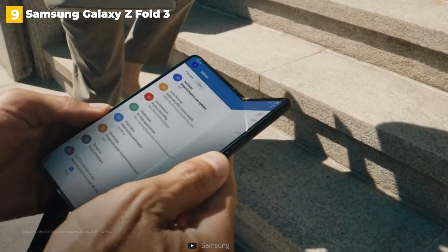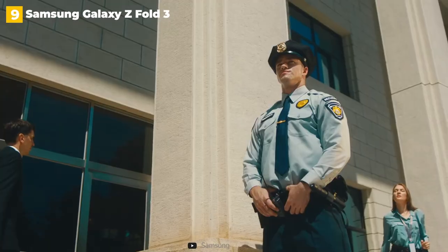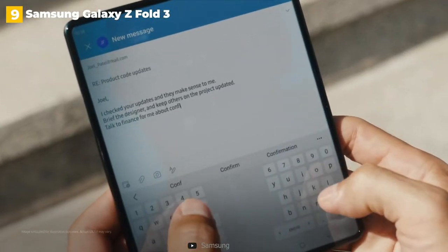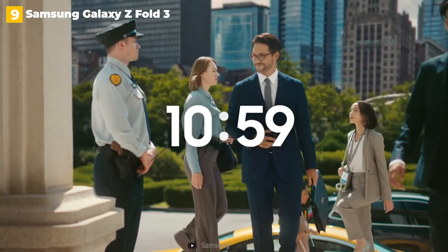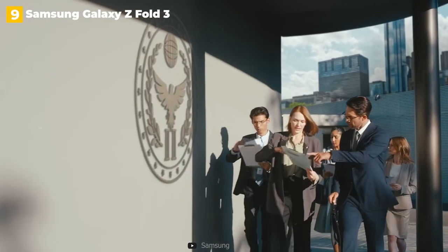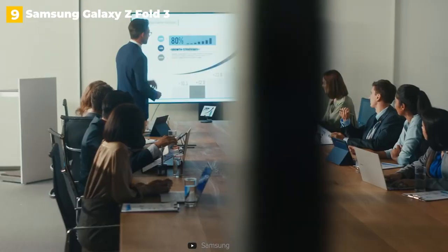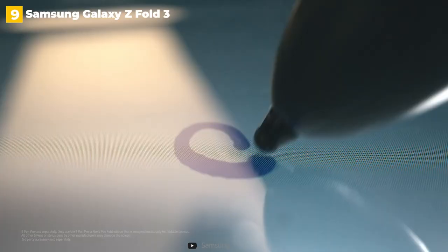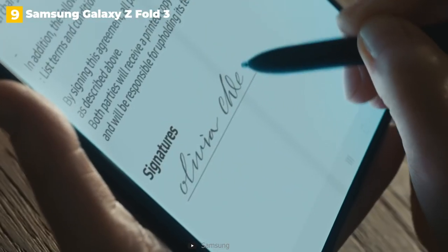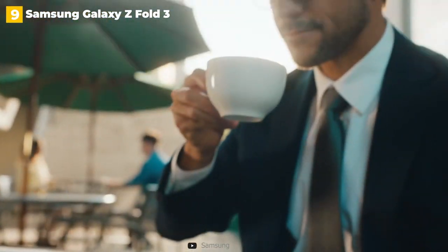The device is best thought of as a phone and tablet in one. When the Z Fold 3 is closed, you're treated to a 6.2-inch 120Hz AMOLED display for email, Twitter, YouTube videos — you name it. However, if you want a larger canvas, simply open the Z Fold 3 up to find a larger 7.6-inch AMOLED screen with a refresh rate of 120Hz. It's similar to having an iPad mini that you can fold up and take with you wherever you go.